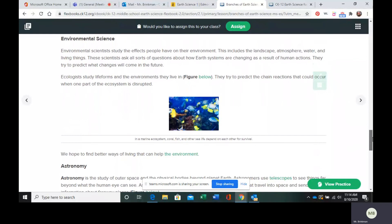Next we go to environmental science. Environmental scientists are going to study the effects people have on their environment — the effect we have on the land, the water, the air, the living things, all of those things. And they try to predict what would happen, say, if part of an ecosystem were disrupted.